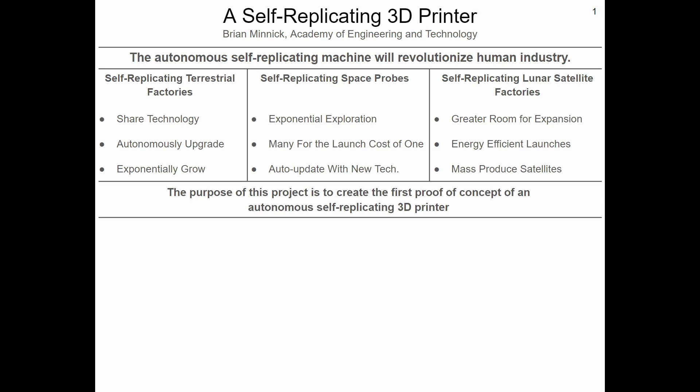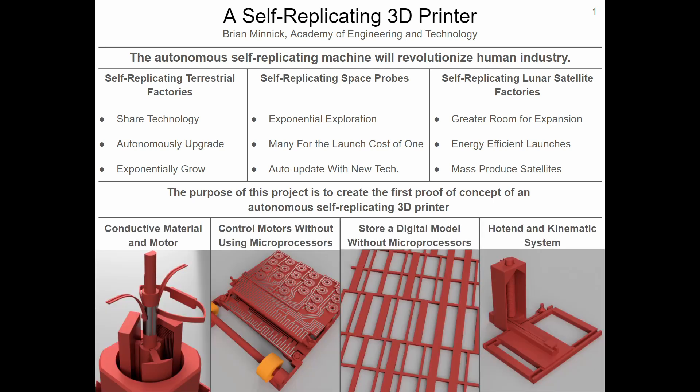The purpose of my project is to create the first proof of concept of an autonomous self-replicating machine in the form of a print-in-place, fully 3D printed 3D printer. But there were four critical problems which I had to solve in order to accomplish this goal.